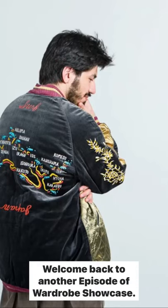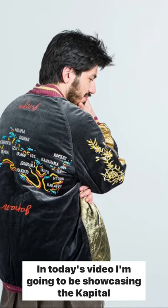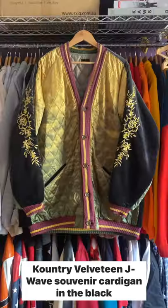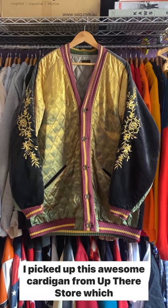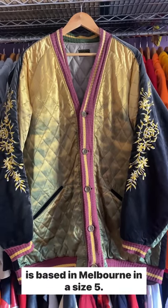Hey everyone! Welcome back to another episode of Wardrobe Showcase. In today's video I'm going to be showcasing the Capital Country Velveteen J-Wave Souvenir Cardigan in the black colour. I picked up this awesome cardigan from Up There Store which is based in Melbourne in a size 5.